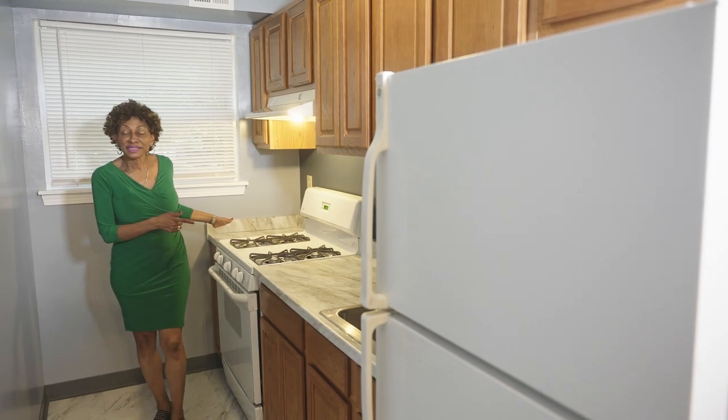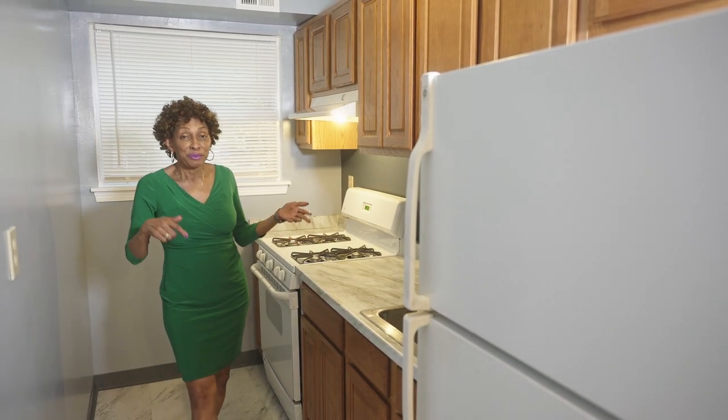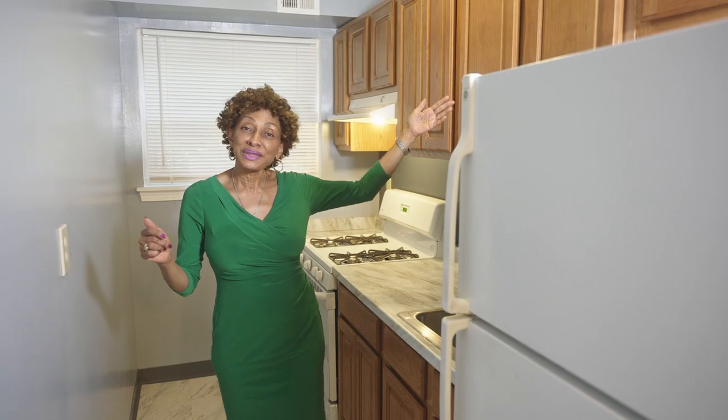This kitchen has marble countertops, gas stoves, a beautiful refrigerator, and wooden cabinets.